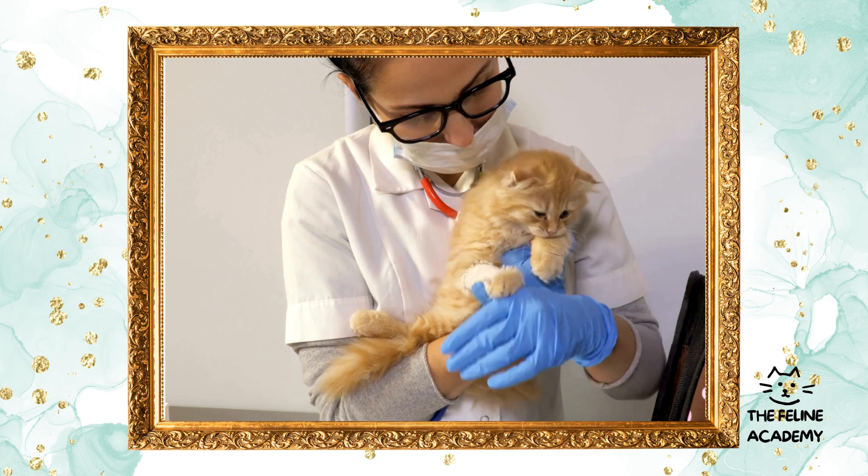Parasite prevention: keeping the critters at bay. Preventive treatments for fleas, ticks, and worms are vital to your cat's health. These parasites can cause discomfort, disease, and even lead to serious health issues if left untreated. Discuss with your veterinarian the most effective preventive measures, including topical treatments, oral medications, and injections to protect your cat year-round.